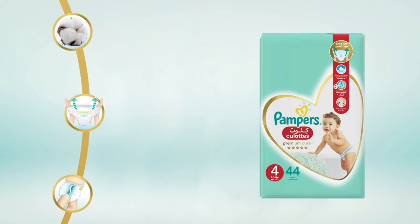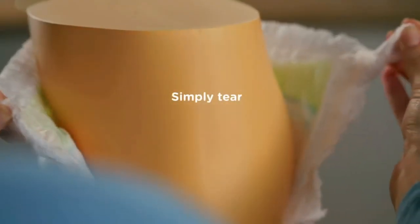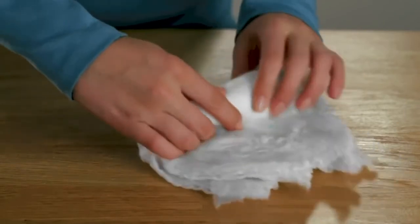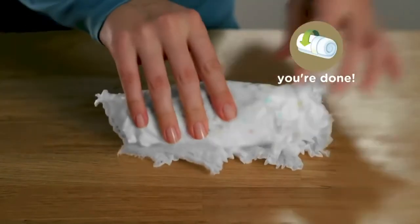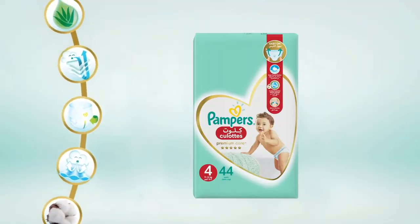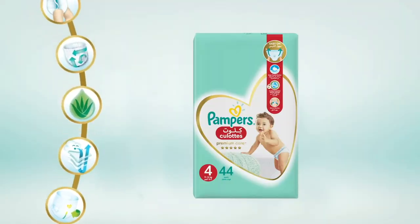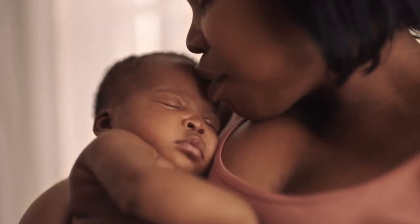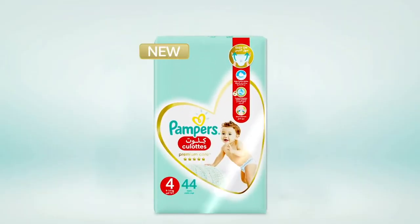And finally, easy change. Simply tear down the side like this, roll them up, secure with a disposal tape and you're done. So all these features give your baby our best skin protection. Try New Pampers Premium Care Pants.